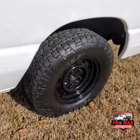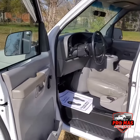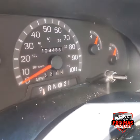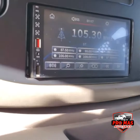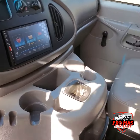Great tires all the way around. Go check out the interior — 128,000 miles only, really low miles. We do have the Carfax available. Nice touchscreen radio. AC blowing nice and cold.